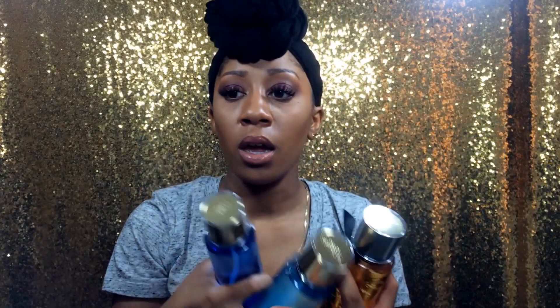I also got a couple of body mists — one in Rush, one in Aqua Kiss, and one in Pure Citrus.